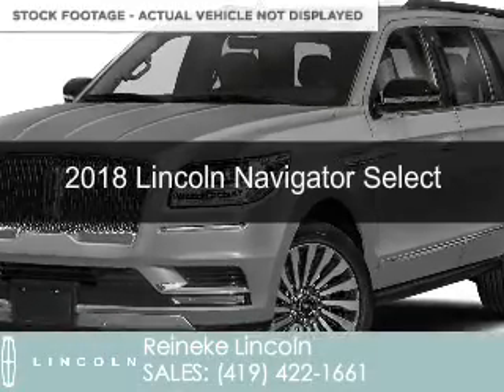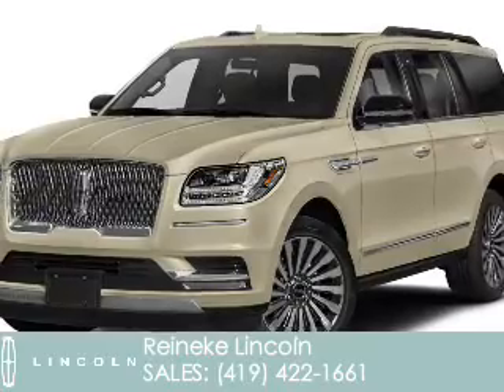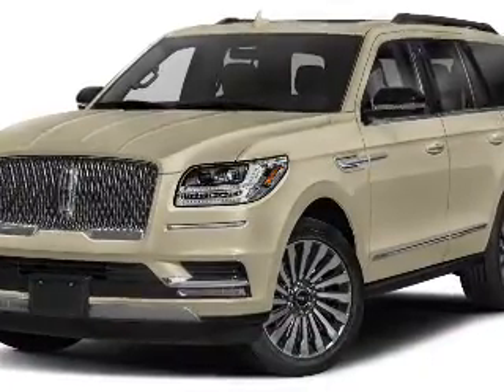This could be the vehicle you're looking for. Powered by four-wheel drive, a 3.5-liter six-cylinder engine, and an automatic transmission.